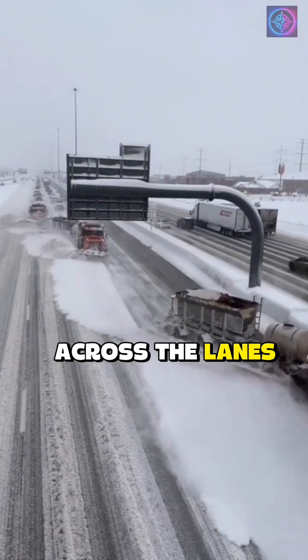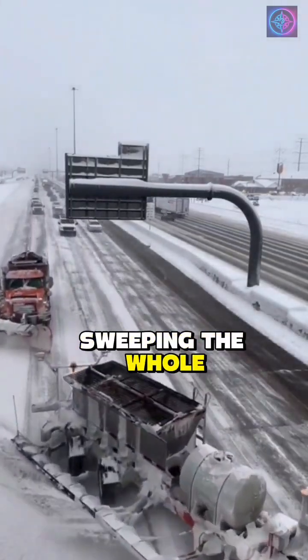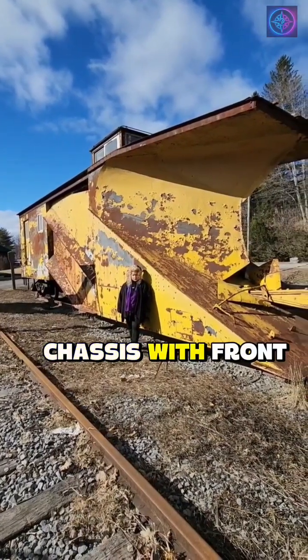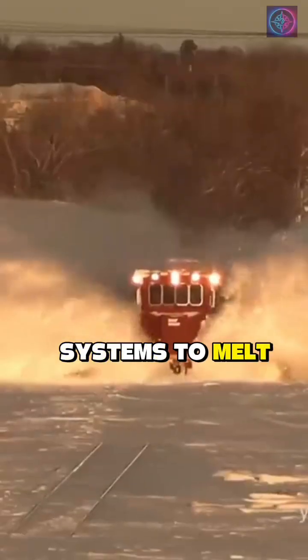Multiple plows stagger across the lanes so each blade pushes snow to the next, sweeping the whole width in one pass. They're built on heavy dump truck chassis with front blades, wing plows, and salt or brine systems to melt refreeze.